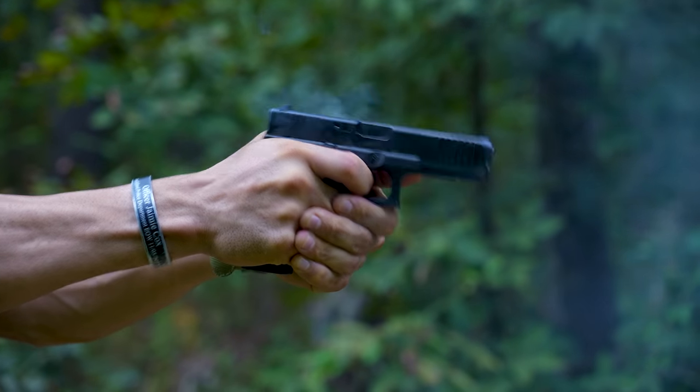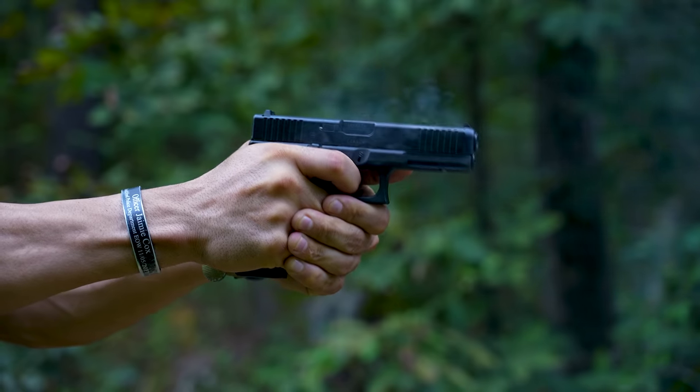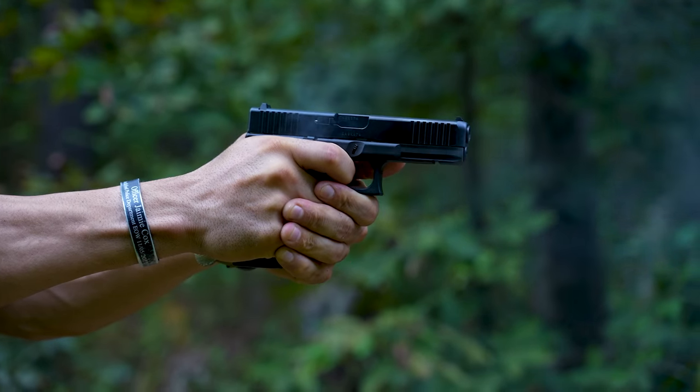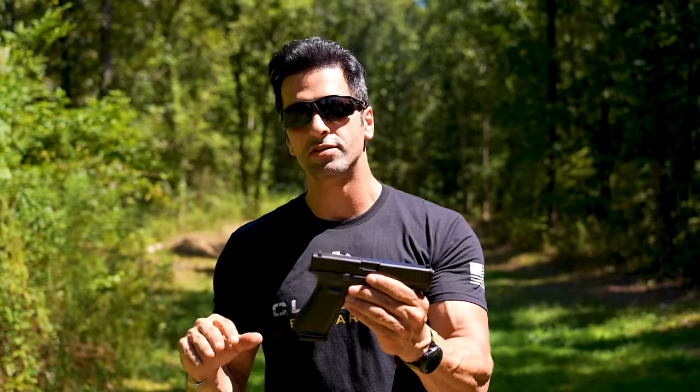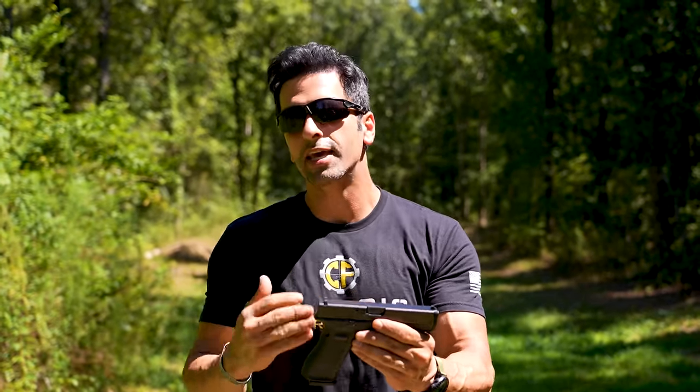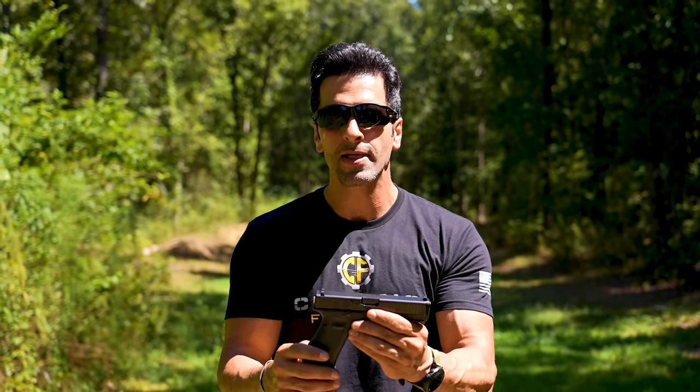Some folks are a lot bigger with bigger hands and the Glock 17 fits their hands a lot better, so it'll be a better option for them. But overall for concealment, the Glock 19 in my opinion wins all day long. So if that's what you're looking for, concealment — Glock 19 all day long.